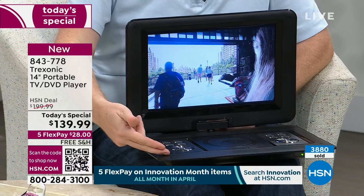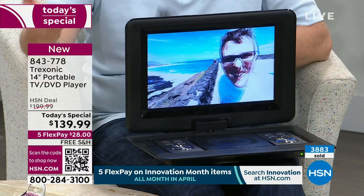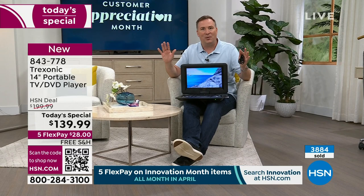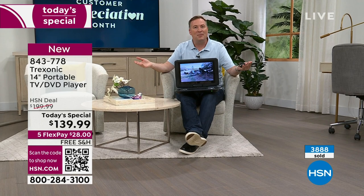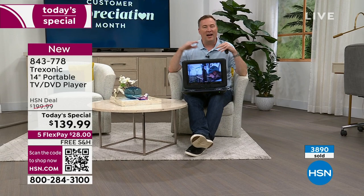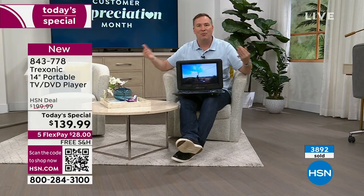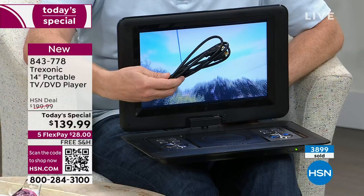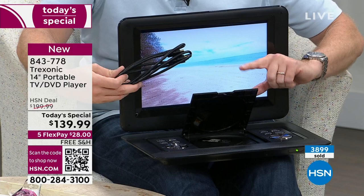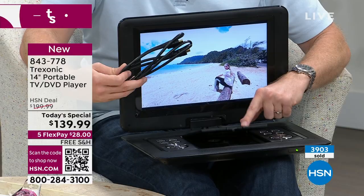Our power went out during a really bad storm and my cell phone tower lost power too — the only thing that worked for emergencies was our Treksonic, because with a three-hour battery and the antenna I was able to see exactly what was going on. There are also a couple of nights of the week where my wife loves a reality show and the big TV is hers. I don't want to be on the opposite side of the house, so I put my Treksonic on the coffee table, put the headphones on, and we're still in the same room.